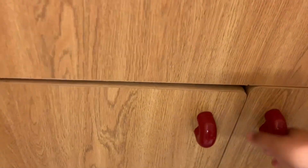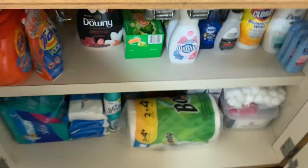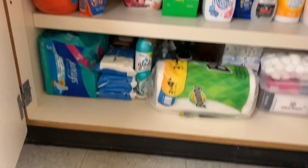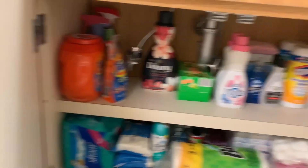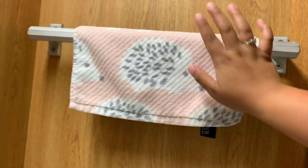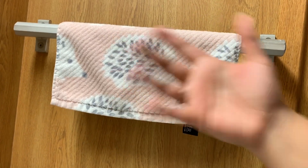Down here I literally have like a Walmart going on because I'm stocked up for the entire year, y'all — promise there's more down there! This towel right here — if you watched my dorm hall tour, you'll know that this print was thought to be a flower but it ended up being a porcupine, which is amazing.